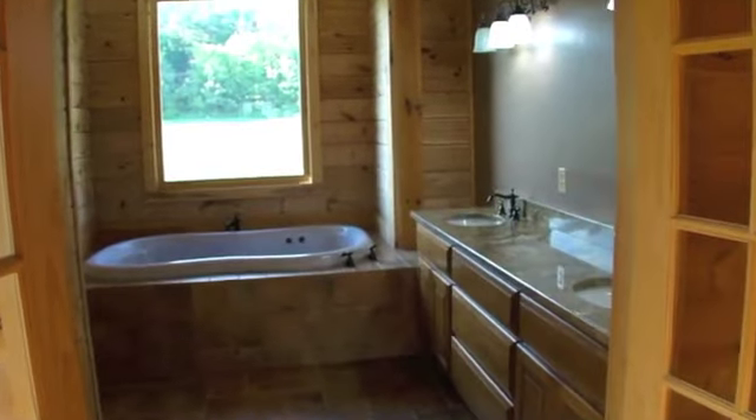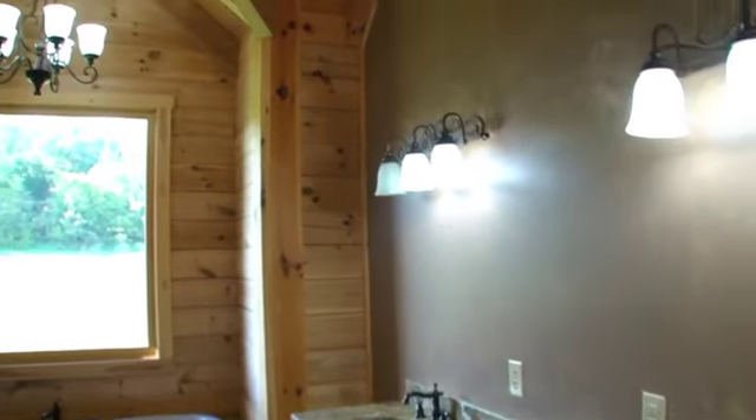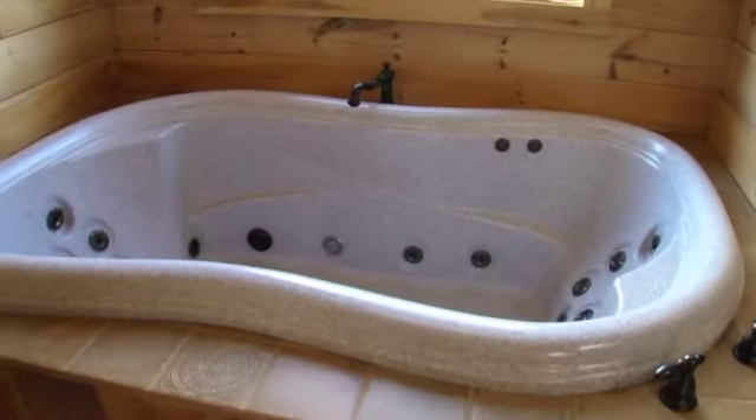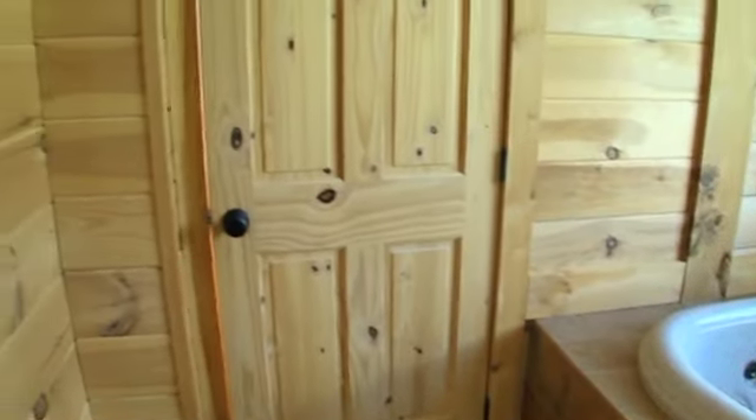The master bath opens up with French doors and features a beautiful double sink, granite vanity, a jacuzzi tub, and a water closet with a full tile shower. Enjoy the incredible views of the property while relaxing in the tub.